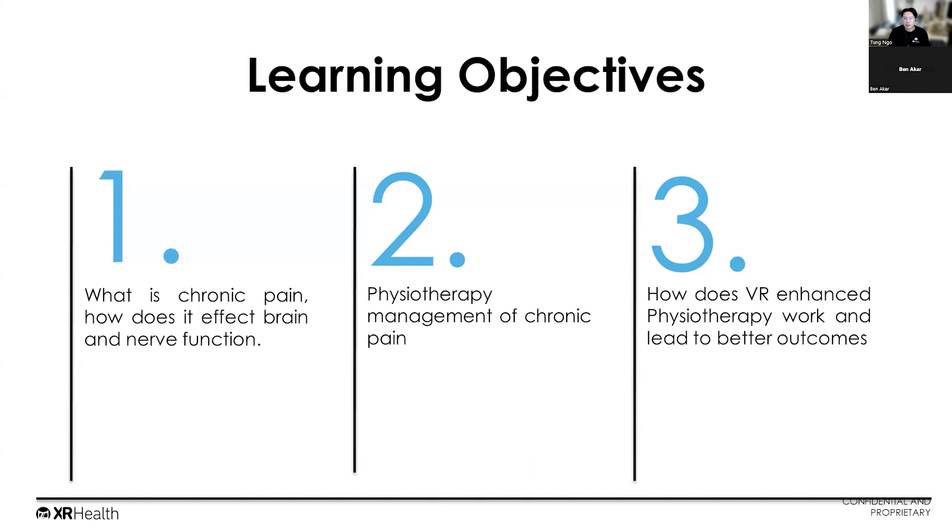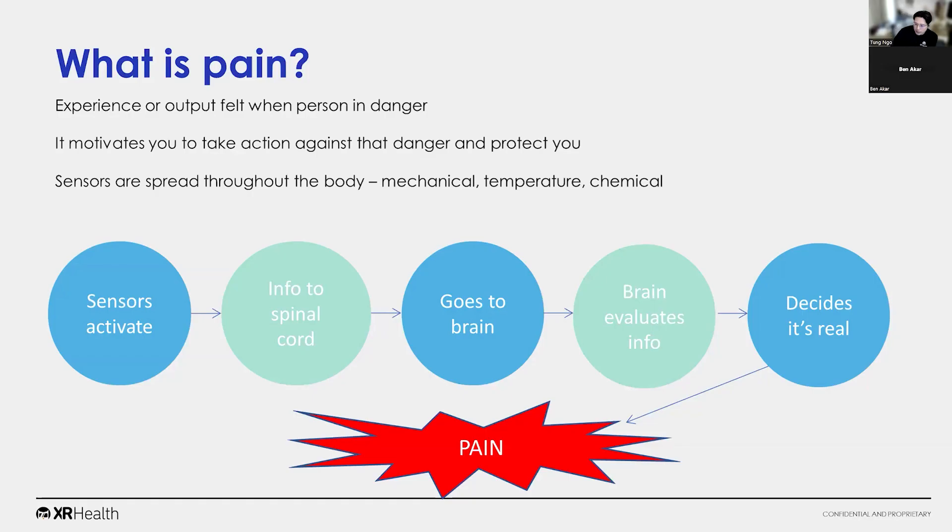Today is all going to be about chronic pain. We're going to cover a few different things: what is chronic pain and how does it affect our brain and nerve function, how it differs from non-chronic pain, the physiotherapy management of chronic pain, and how virtual reality enhanced physio works and leads to better outcomes. There'll also be time for questions at the end.